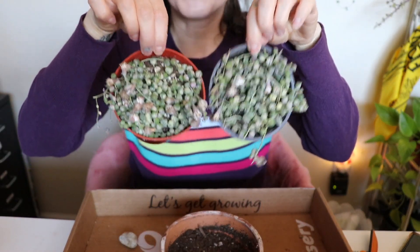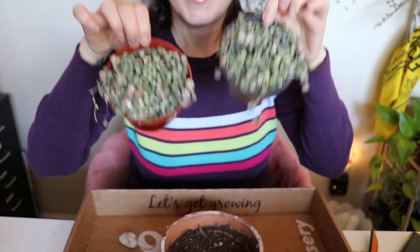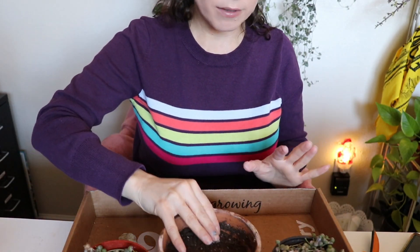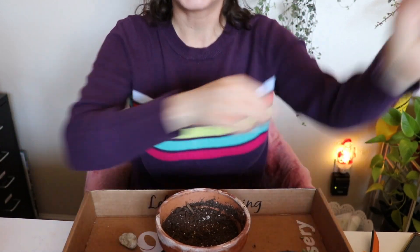Here are my two little babies. I will link these down in the description box because they were an amazing deal and they arrived in great shape. I was super happy with everything from Succulents Depot. It's not affiliated — they don't know who I am or anything. I'm just linking it out of the kindness of my heart because I want you to have one also.